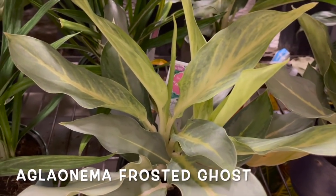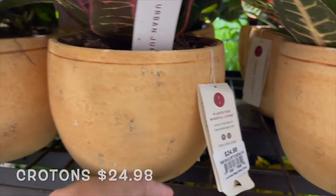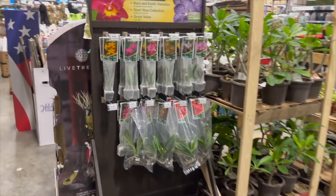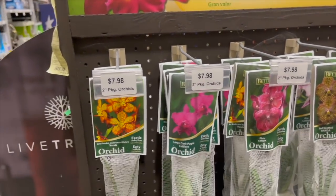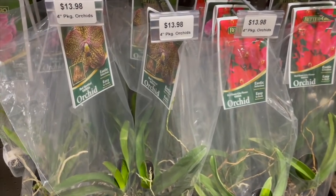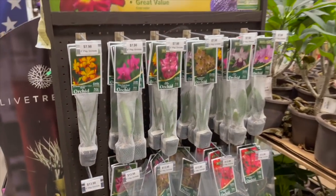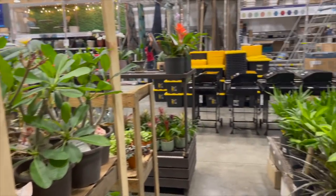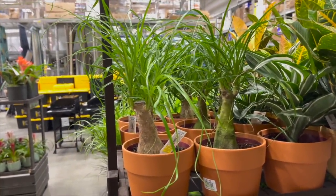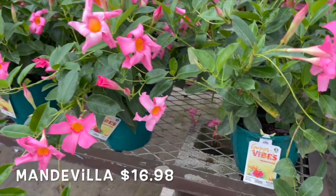This is Aglaonema Frosted Ghost. Got some Crotons up here, and some kind of clay pots for $24.98. Someone asked to see the orchids in the bags — here they have them for $7.98. Down here I think these are Vandas. The Vanda orchids are $13.98. They also have some ponytail palms for $14.98. On the way out, these Vandavolas are really pretty at $16.98.